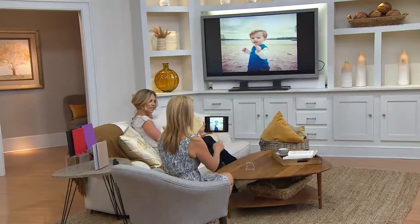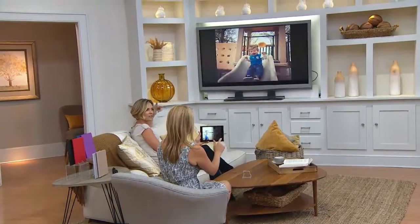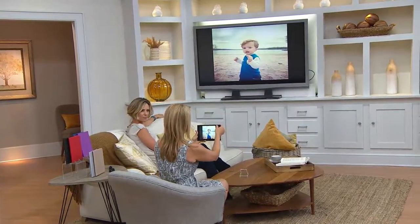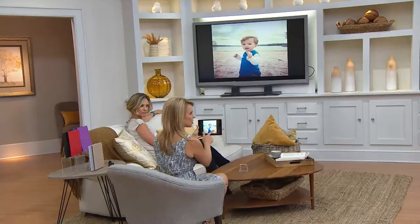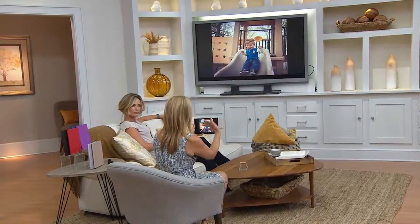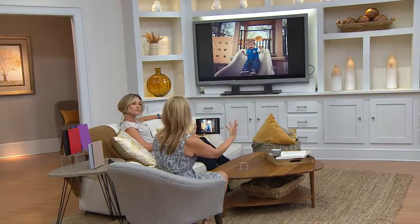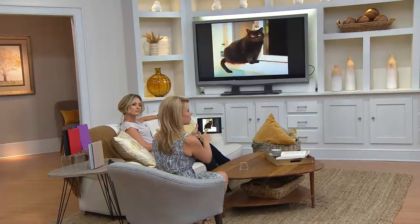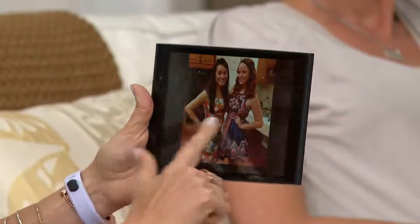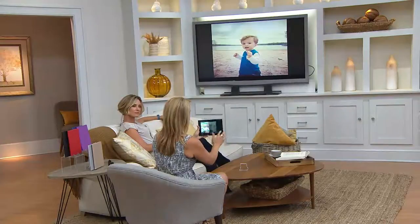Somebody on my Facebook page asked, is Miracast an app? How do you do this? It's actually right in your settings. You go into your display and connect with your smart TV, your Roku, whatever streaming device you have. So you can be scrolling through your photos — basically anything on your tablet will now show up wirelessly, no wires, on your big-screen TV.